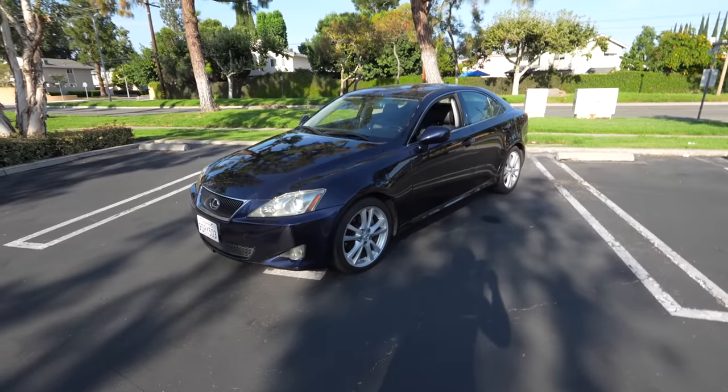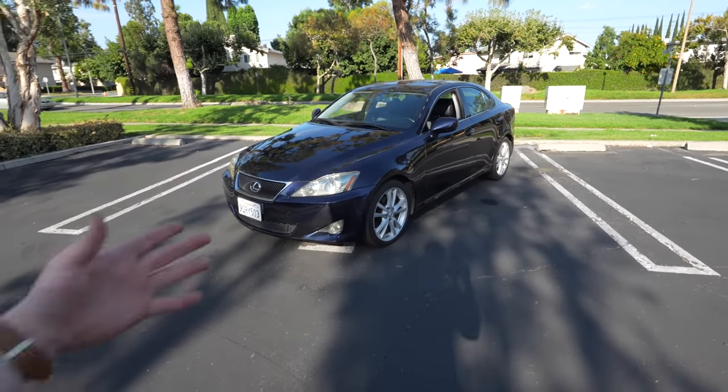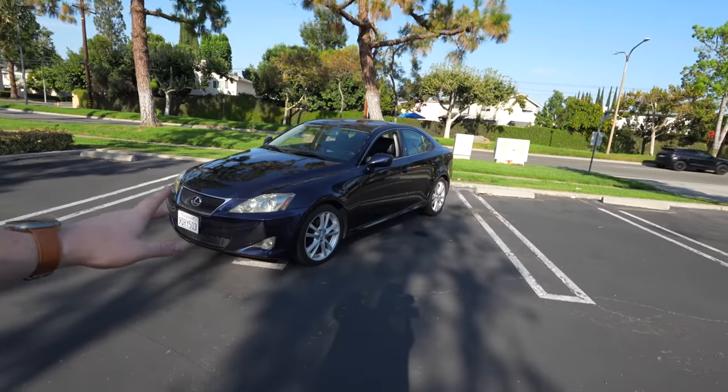This is not the only vehicle we got though — we needed a daily for Mammy as well. So let me show you guys the second vehicle, and although not a brand new car, still a very nice one. This right here is a 2007 Lexus IS250 and this will be Mammy's new daily.